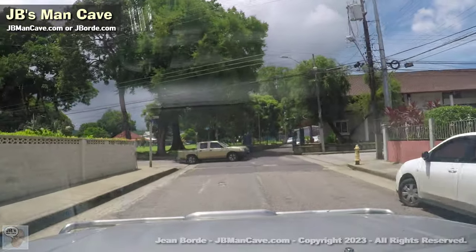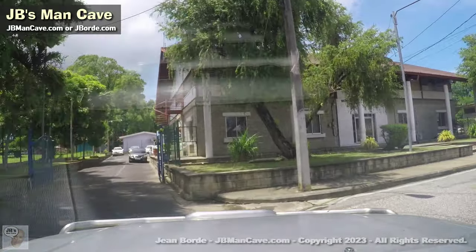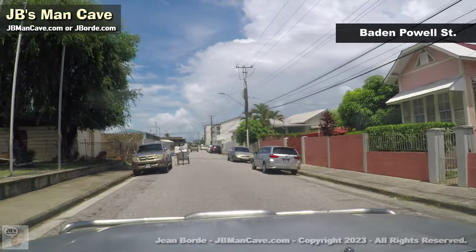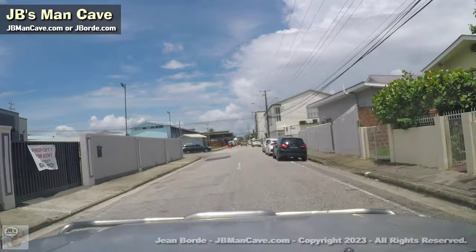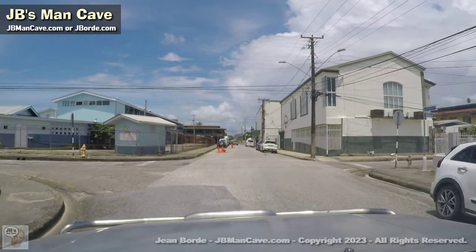The park is on the left — I have a video specifically about that park. I'm turning right. As I turn right, that's the Woodbrook Police Station. That is my snow cone — now and again. Up ahead on the right used to be a cinema, and on the left is Woodbrook Secondary.